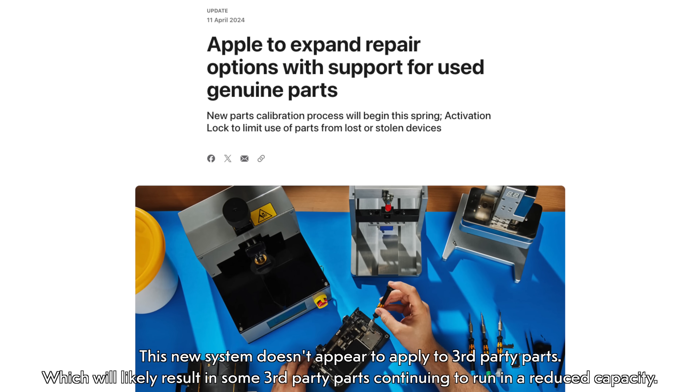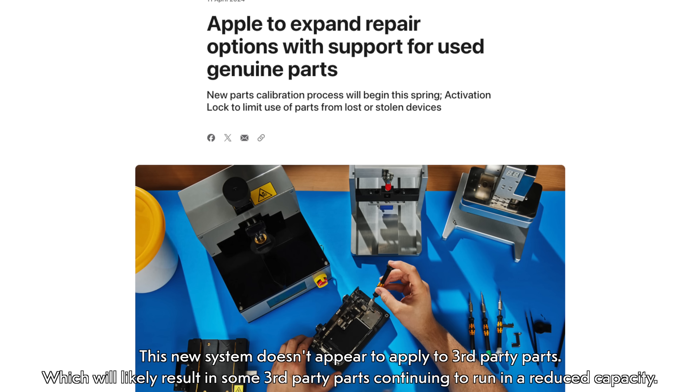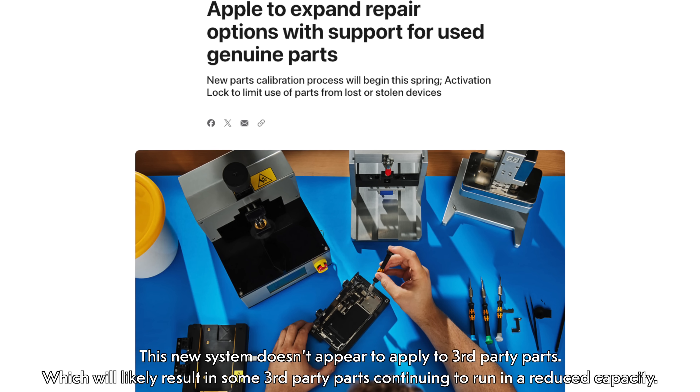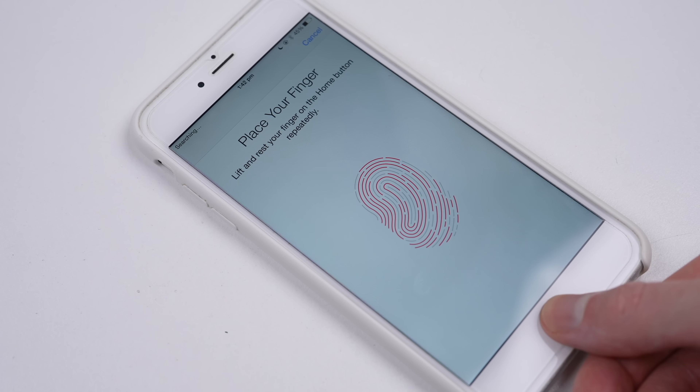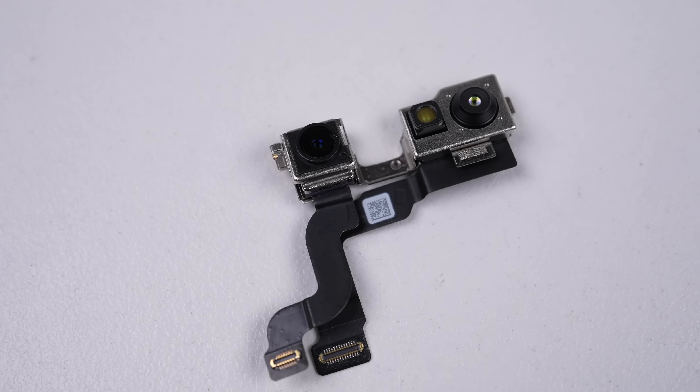Apple is promising that you'll soon be able to use genuine Apple parts from another device. While it'll still require Apple's server to approve the part, it's promised not to limit features as things currently are. This will even extend to biometric sensors like Touch ID and Face ID.